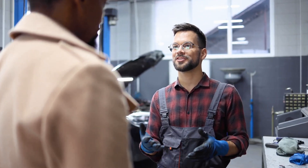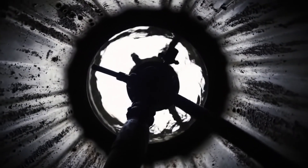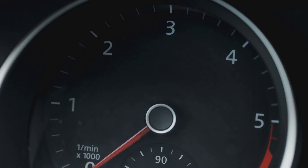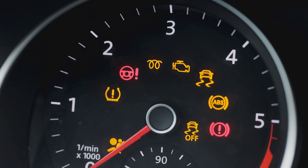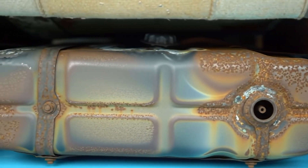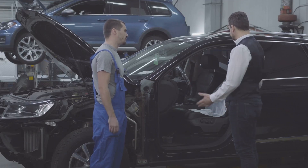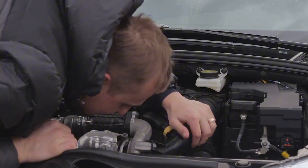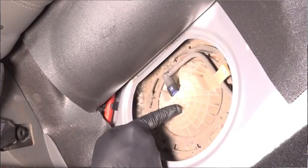Alright kid, listen up. That fuel pump of yours is making noise, huh? When you step on the gas and hear that whining or humming getting louder, that's your car telling you something's up with the fuel system. Usually the sound comes from the back near the fuel tank or sometimes under the hood. It might not seem like a big deal now, but if you ignore it, it could turn into a real headache later. Let's break it down and figure out what's going on before it leaves you stranded.